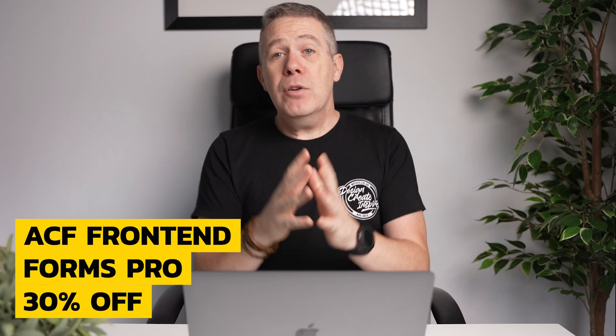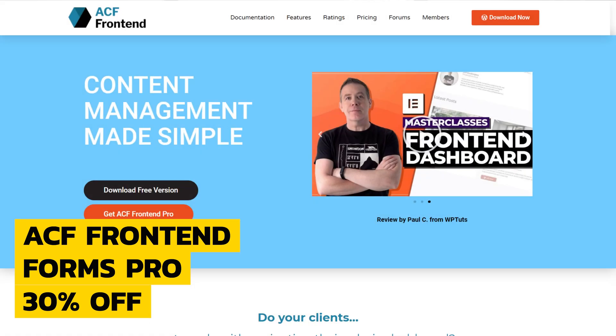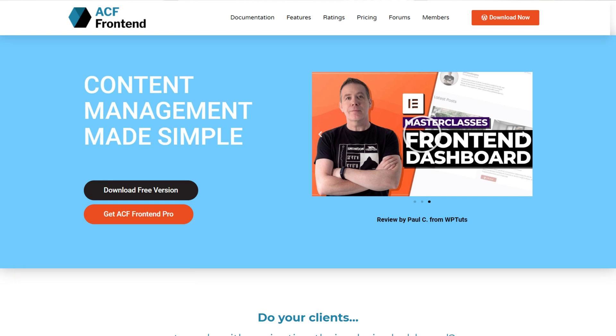How about 30% off one of my favorite plugins — ACF Front End Forms Pro? That 30% discount is not limited to the annual pricing plan; you can also grab that same discount off the lifetime deal too. If you use ACF and build sites for clients, this is one of those plugins you really need in your toolbox. Check out my tutorials on building front-end dashboards for clients — this will give you a taste of how easy and useful this plugin really is. This deal is running right now, no need to wait until the 24th.